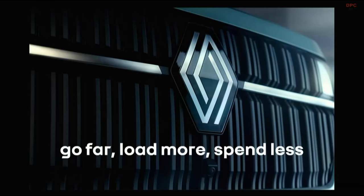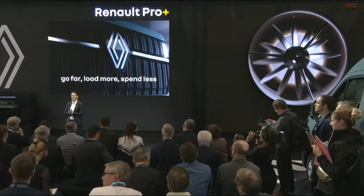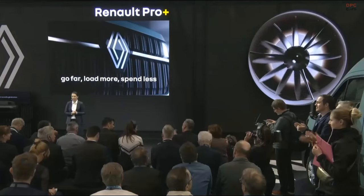And there you have it, ladies and gentlemen — new Master, a real aerovan, will enable you to go further, to load more, and to spend less. Thank you very much for your attention. I'm going to give the floor back now to Heinz for his conclusion.